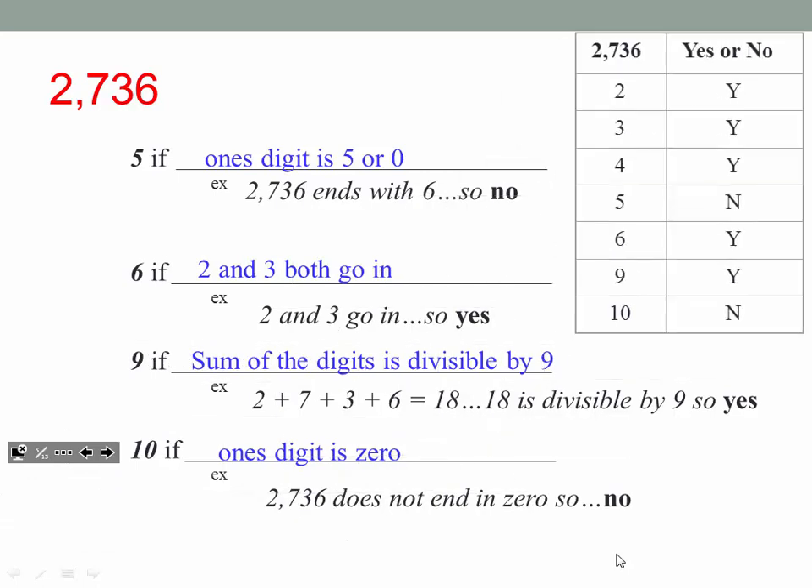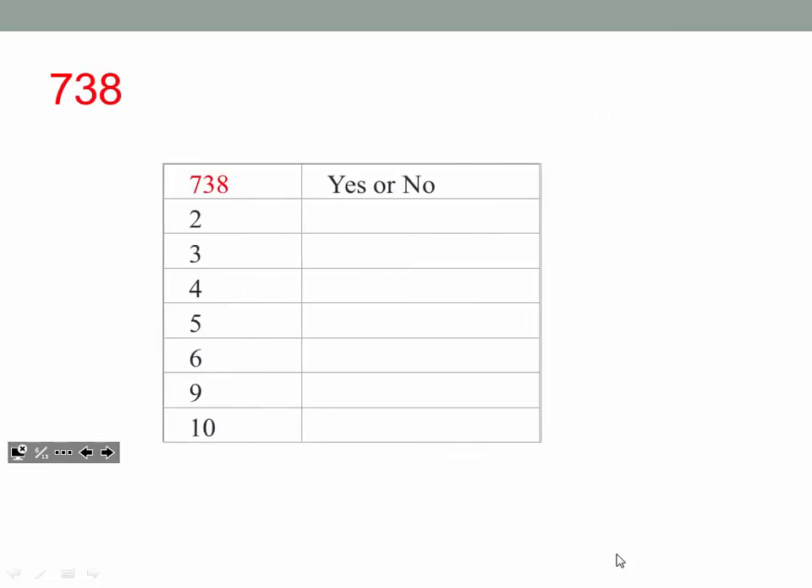So your chart on the side should look like this. I hope you hit pause many times so that you could catch up with everything. On the other side of the paper is a homework assignment that deals with 738. Please have that one for tomorrow in class.